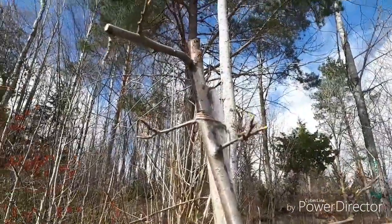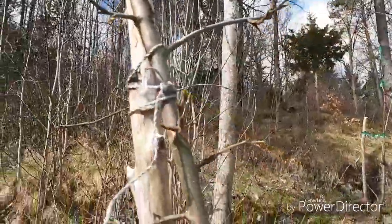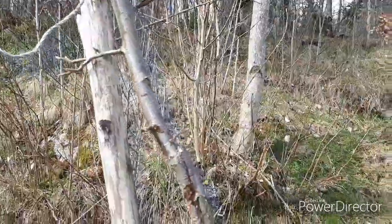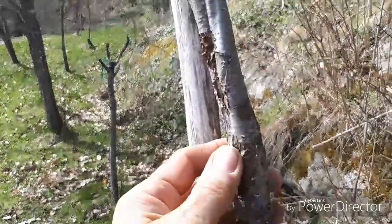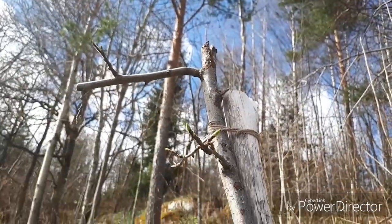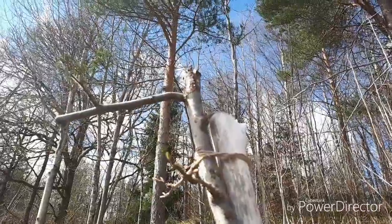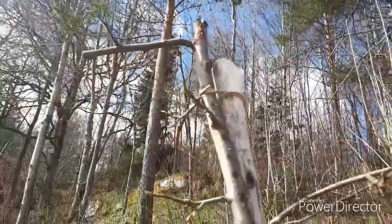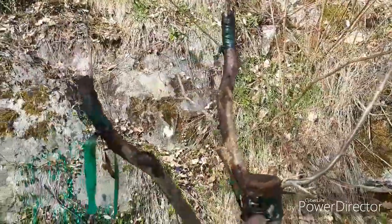Here is a broken-off Victoria plum — I grafted this about three years ago. Here is the graft. This one got so overloaded with plums last year that it broke in the storm, so I had to cut it off there because it was split up. But it's going to grow again.